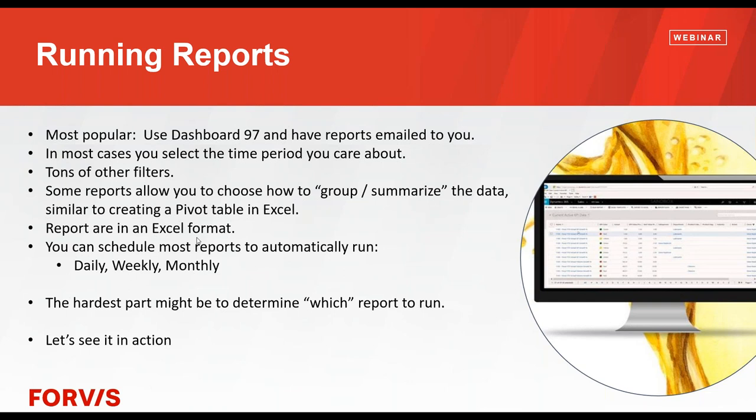A feature that we added recently is the ability to schedule these reports. So if there are a couple of reports you really like, instead of manually running them on the fifth or sixth of every month, they just automatically show up in your inbox because you scheduled them to run on the fifth of every month, or every Monday morning, or every day if you want. I'll spend just a short time showing you that.